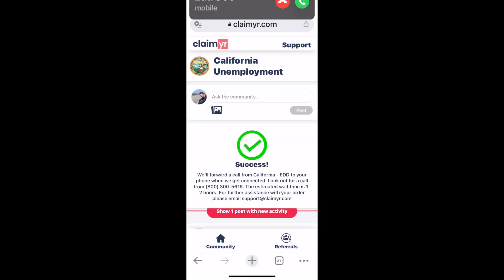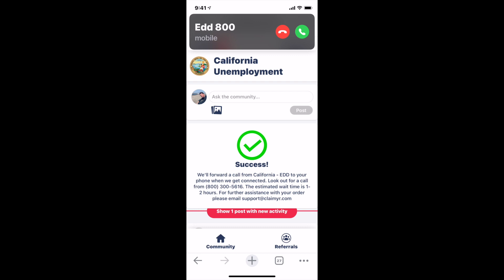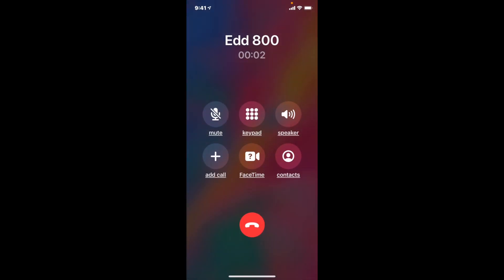Select California EDD — not the Spanish one — put in your payment information, and you get a callback from EDD. It takes a little bit longer, but I got my callback in about two minutes.